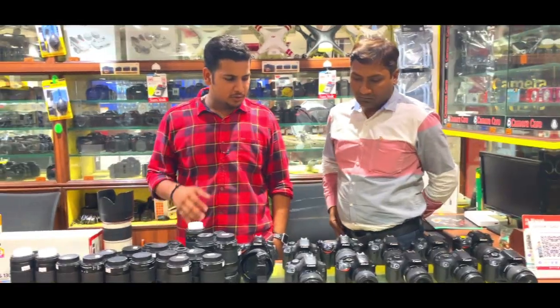So in today's video, you have seen our channel before. So let's go to camera care — you will get a second-hand camera here. Without wasting any time, if you like this video, don't forget to like it and subscribe to this channel for more good content.